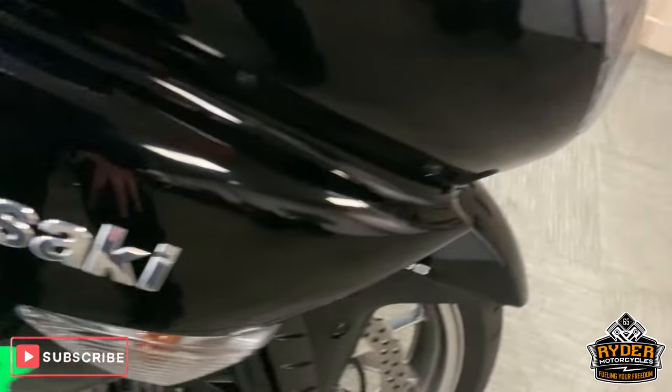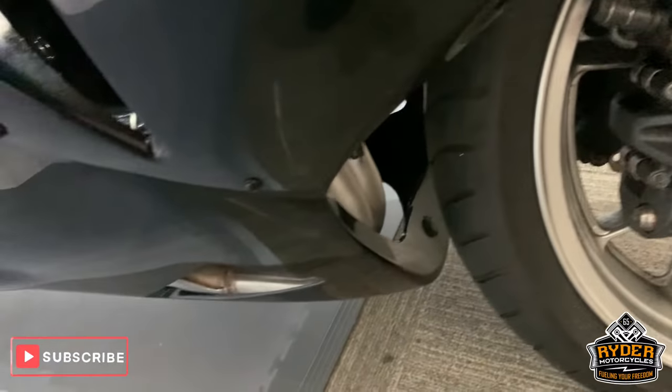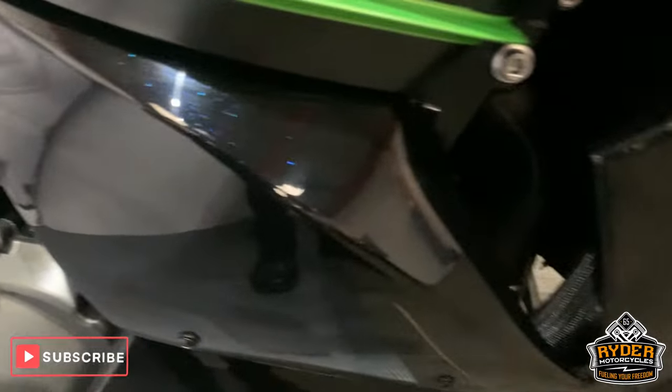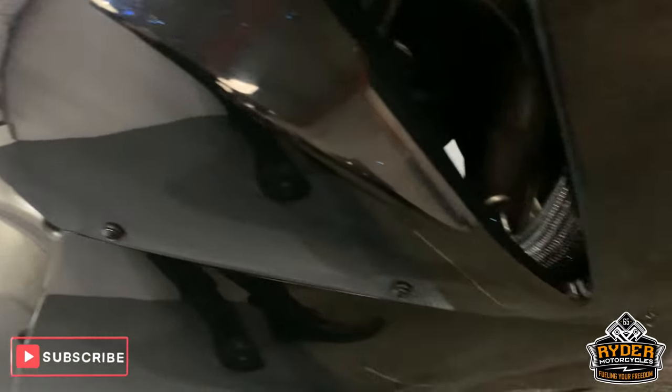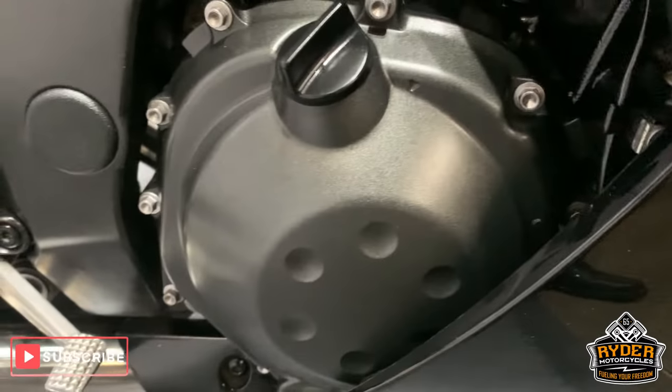Coming down the side — really nice paintwork, all very good around the bottom there as well. Good exhaust as well.